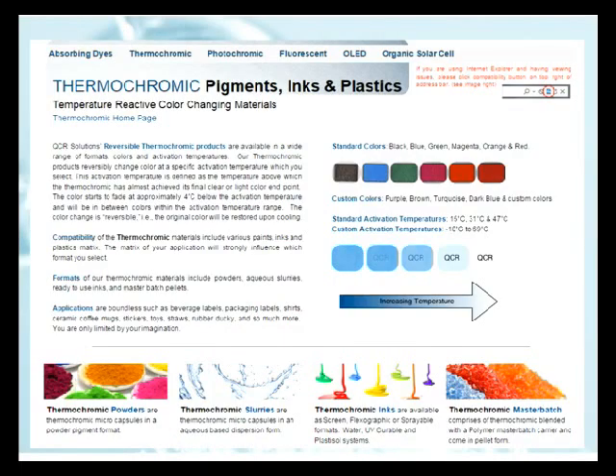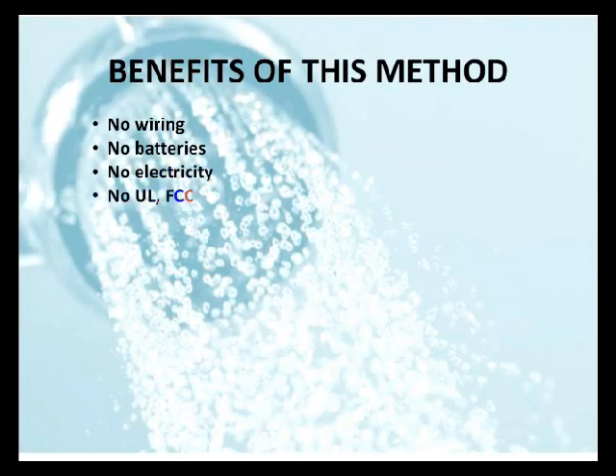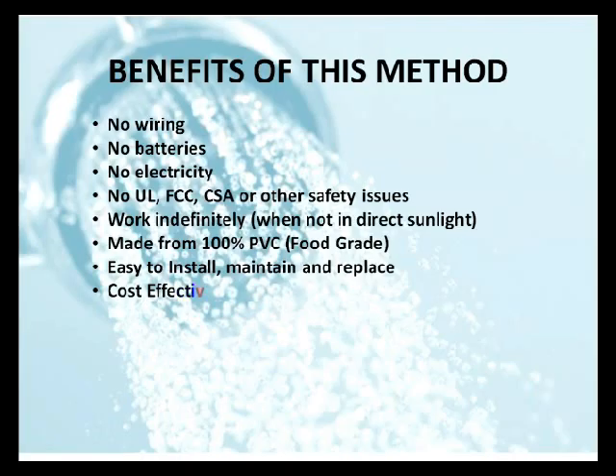To accomplish this, we use something called thermochromatic pigments, which have been around for decades. The benefits of our system: there is no wiring, no batteries, no electricity, no UL, FCC, CSA, or other safety certification issues. It works indefinitely as long as it's not in direct sunlight, is made of 100% food-grade PVC plastic, is easy to install, maintain, and replace if necessary, and is extremely cost effective.